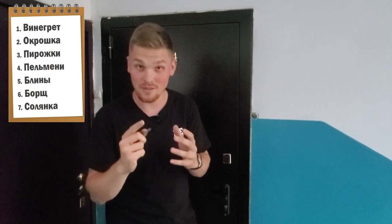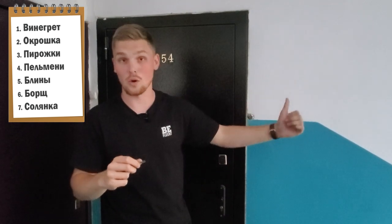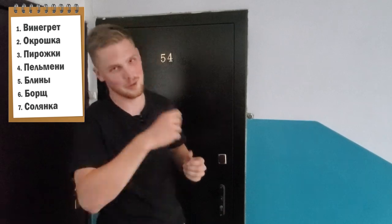We have a list of seven that are on the screen right now and we're gonna buy some of them and then some we're gonna order online later on. So now we're gonna go to the store and buy the first three or four items on the list. Let's go.